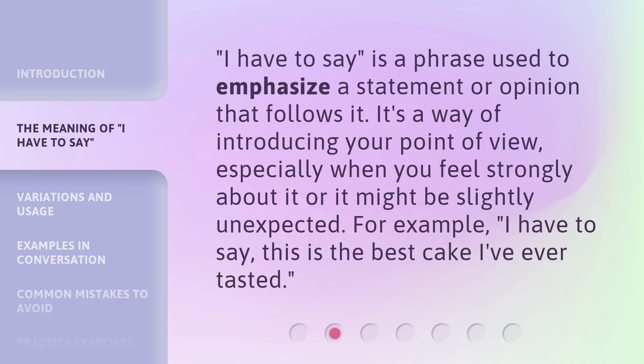'I have to say' is a phrase used to emphasize a statement or opinion that follows it. It's a way of introducing your point of view, especially when you feel strongly about it or it might be slightly unexpected. For example: 'I have to say, this is the best cake I've ever tasted.'